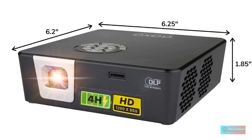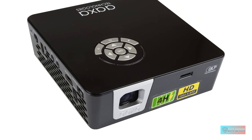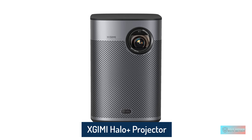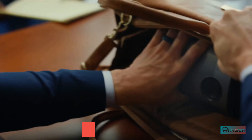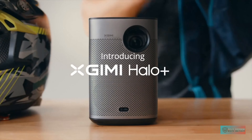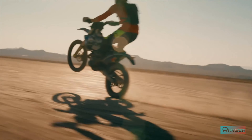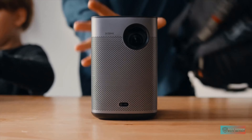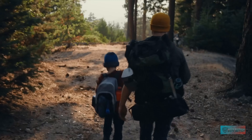The stick connection is important because the AAXA P6X lacks built-in apps. Light output is impressive for its size and price — about 50% more than the Anker Mars II Pro, though its contrast ratio is a bit less. The internal battery should last around 90 minutes in the projector's brightest mode and an impressive 240 minutes in eco mode, probably a little less if you're also powering a streaming stick. The internal speaker isn't great, but there's a headphone jack you can connect to a portable speaker.